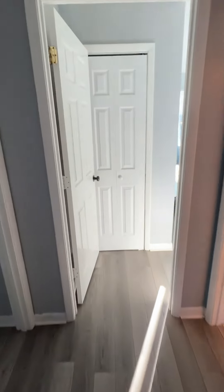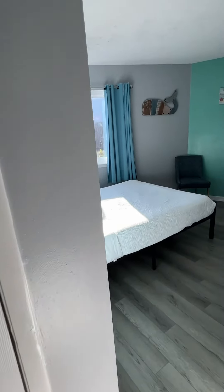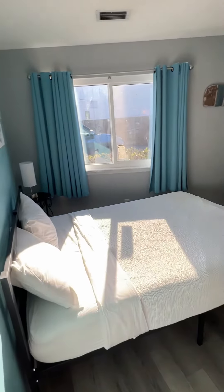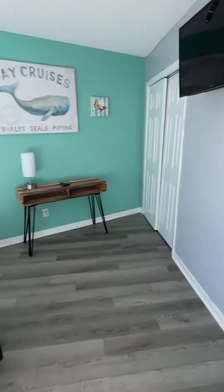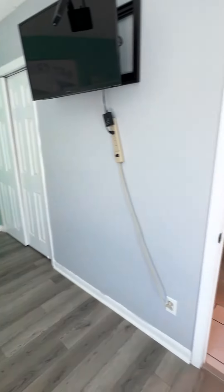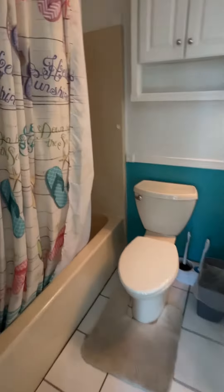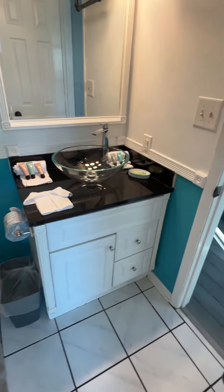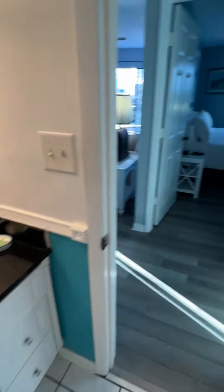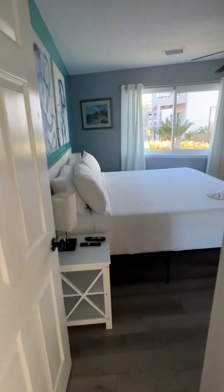Newer flooring. Spare bedroom. Access to the full baths. Vanity. Here's your master bedroom.